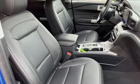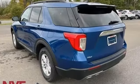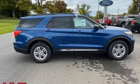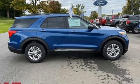Active grille shutters, four-wheel drive, and automatic transmission. Ford has won over millions of loyal customers with a wide range of value-driven vehicles. Experience it for yourself today.